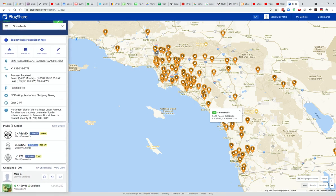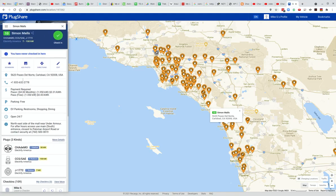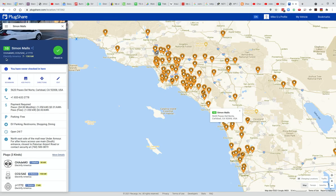This also tells you the payment type and the different methods you can use to pay. This one's Electrify America and so on. That's it — I hope this helps. Thanks for watching.